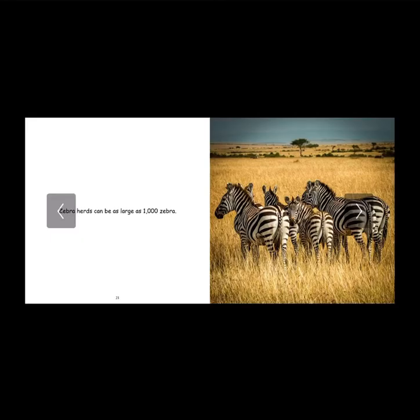Zebra herds can be as large as 1,000 zebras. Think about that — that is a lot. If you think about how big they are, they're like a miniature smaller version of a horse, but 1,000 of them. Think of the power they hold in the wild. I think this is why they're able to thrive in nature, because of the power of teamwork and the power of family.